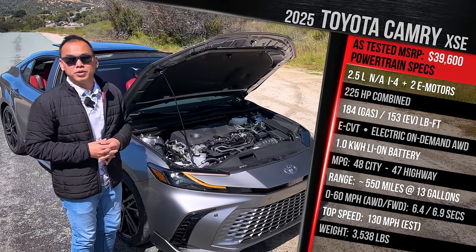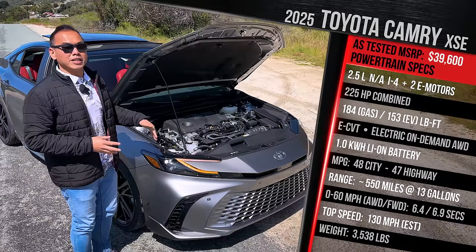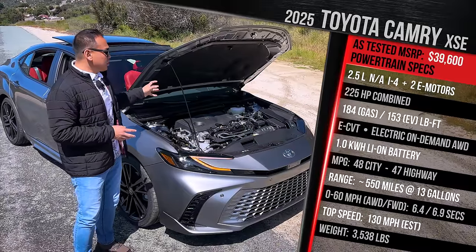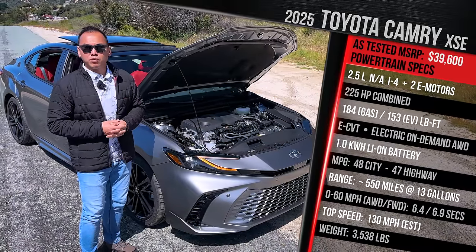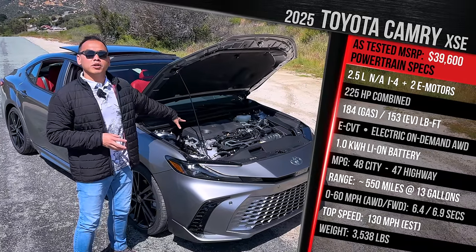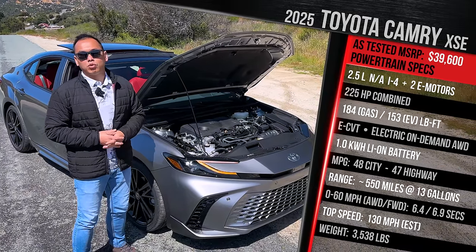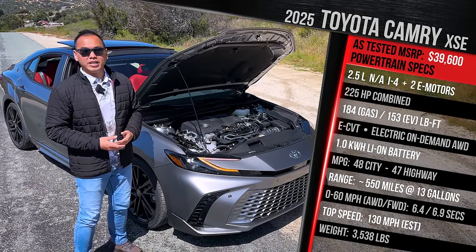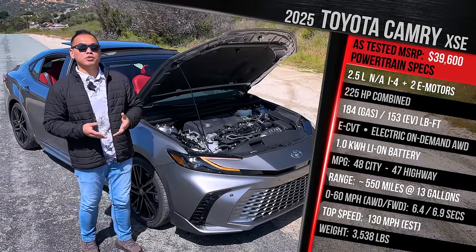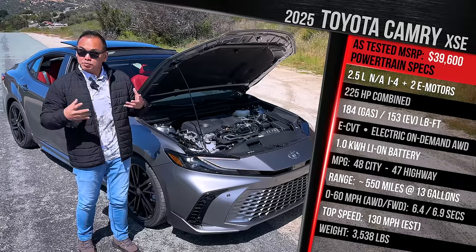The front-wheel drive model has two electric motors at the front. If you want all-wheel drive — new for 2025 — that adds a separate electric motor at the rear, giving it electronic on-demand all-wheel drive. The gas engine on its own makes around 184 horsepower, but combined with the two electric motors, the front-wheel drive model makes 225 horsepower, up from 208 in the previous generation. The all-wheel drive version increases output to 232 horsepower.